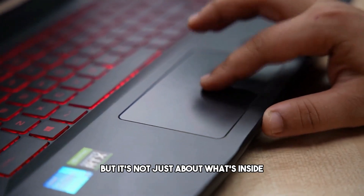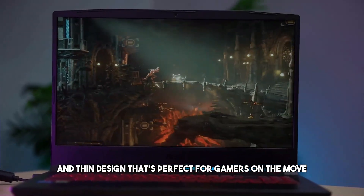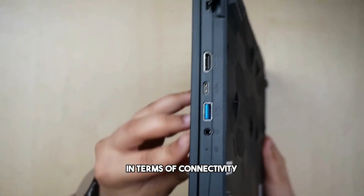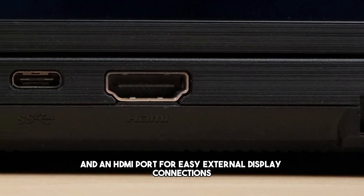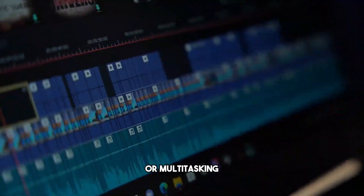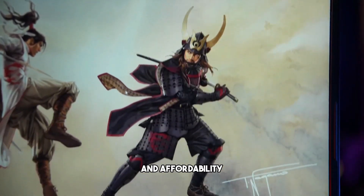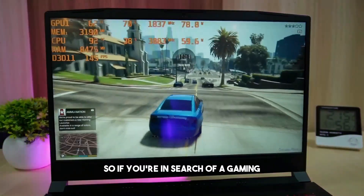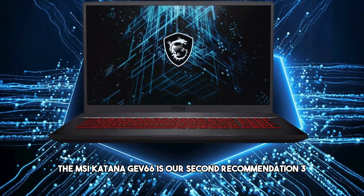But it's not just about what's inside. The MSI Katana GF66 sports a sleek and thin design that's perfect for gamers on the move — a compact powerhouse that won't weigh you down. In terms of connectivity, it's well-equipped with a range of ports including USB-C and an HDMI port for easy external display connections. Whether you're gaming, creating content, or multitasking, this laptop can handle it all. It offers a fantastic blend of performance and affordability, making it our second recommendation.